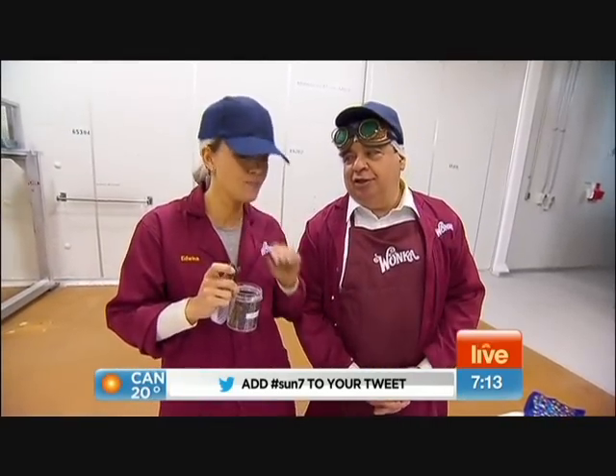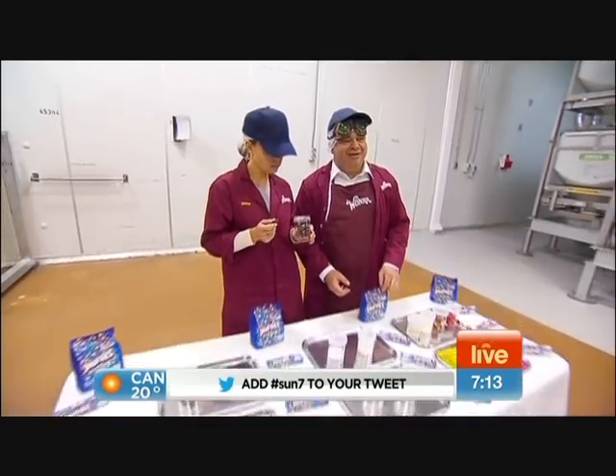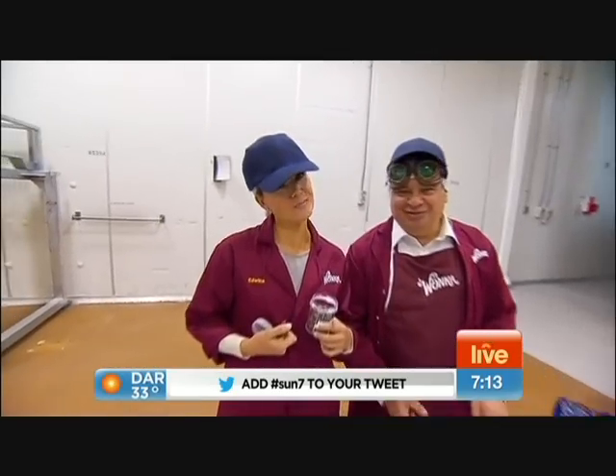I'm going to be so unwell by the time we finish here. Back to you, Koshi. And you've even got your name on your little jacket there, Edwina. I do — that's terrific. Part of the family.